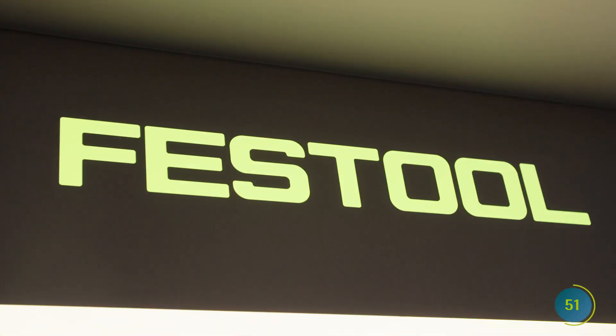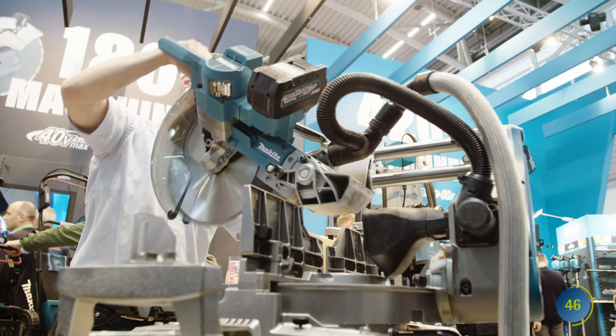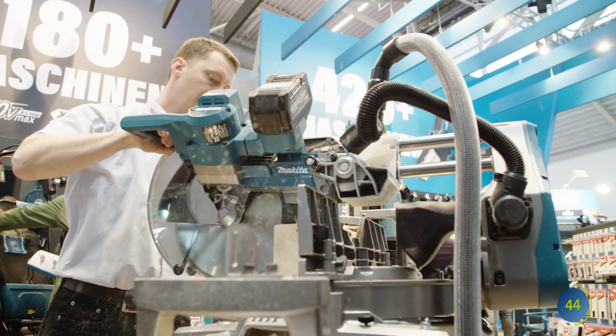Hall C6 makes the heart of every craftsman beat faster. From cordless screwdrivers to circular saws, everyone will find the right tool here — home improvers as well as professionals.